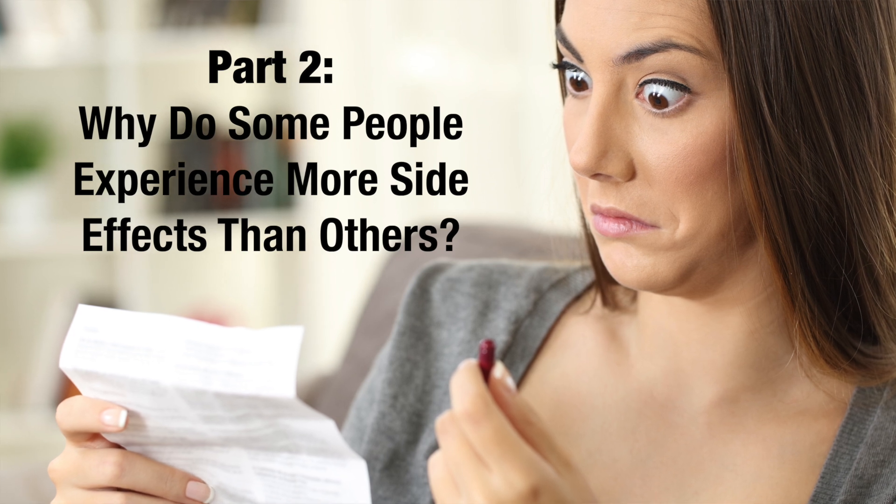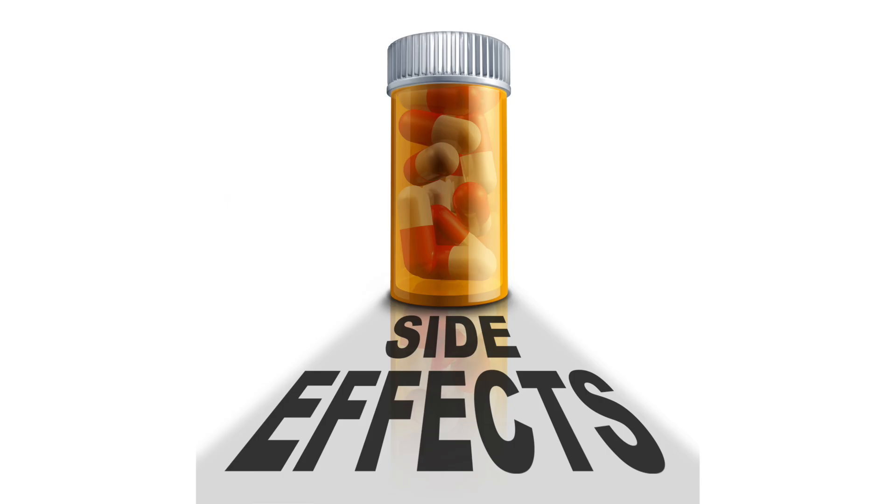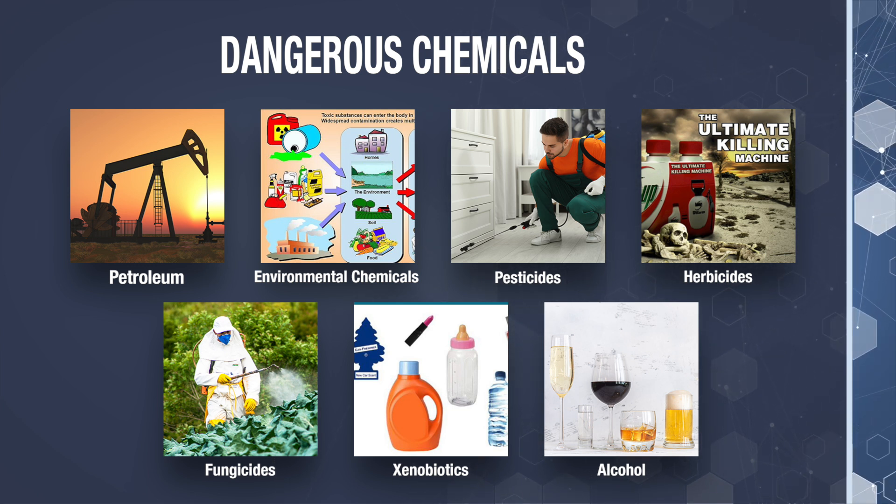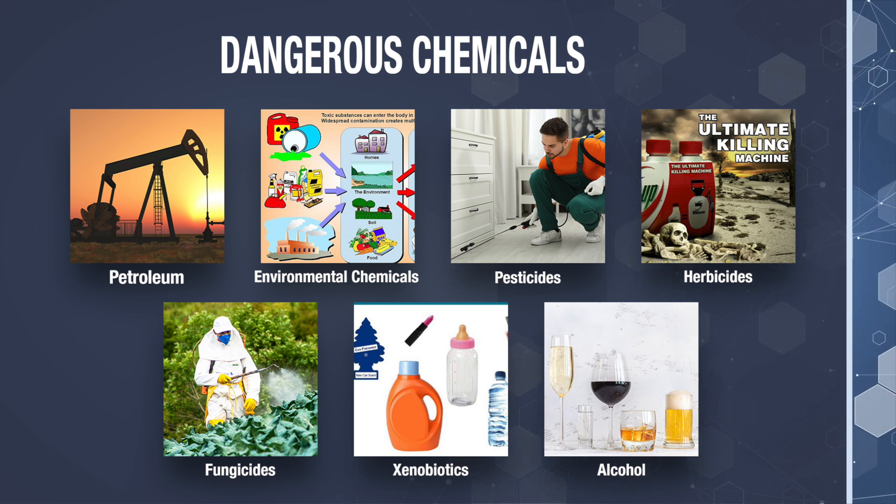Now let's explore part two: why do some people experience more side effects from drugs than others? What determines the number of side effects and the severity is how well your phase one and phase two liver detoxification pathways are working. If cytochrome P450 is impaired in any way, it can result in significant adverse reactions to the drugs and numerous side effects. Now it's important to realize that this family of enzymes doesn't just metabolize medications, but it's also responsible for handling and clearing dangerous chemicals that enter your body like petroleum, environmental chemicals, pesticides, herbicides, fungicides, xenobiotics, and xenoestrogens.